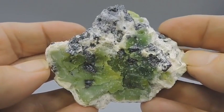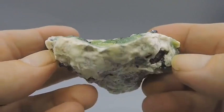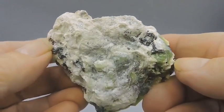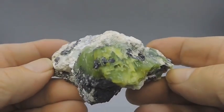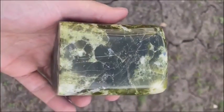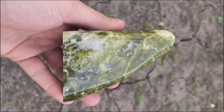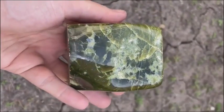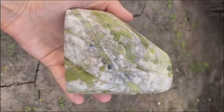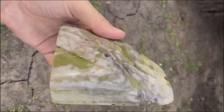Let's not forget lizardite. It doesn't sound like a gem, and it doesn't look like one either — with a greenish-yellow color and waxy serpentine texture, it's long been considered a mineral curiosity rather than a true collectible. But collectors in Asia and Europe are now seeking lizardite for its grounding symbolism and soft, calming tones. When cut right, it can resemble jade but at a fraction of the cost and with ten times the story.